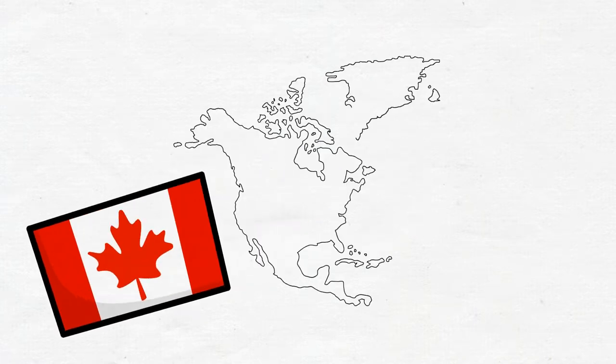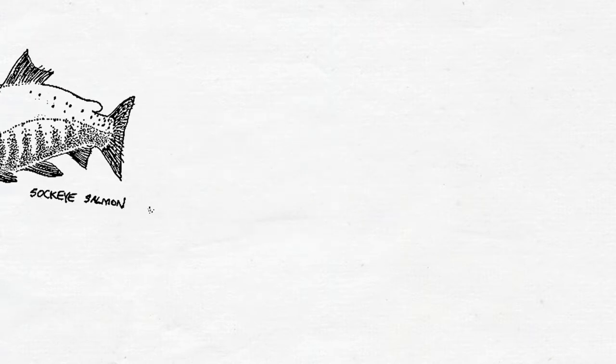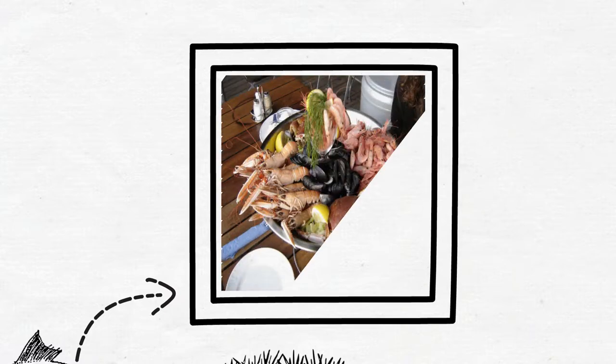As a province on the Pacific coast, seafood is a big part of local dining in BC. From salmon to sea urchins, the seafood from BC is caught in local waters not long before it ends up on our plate. But how exactly do these sea creatures end up on our plates?